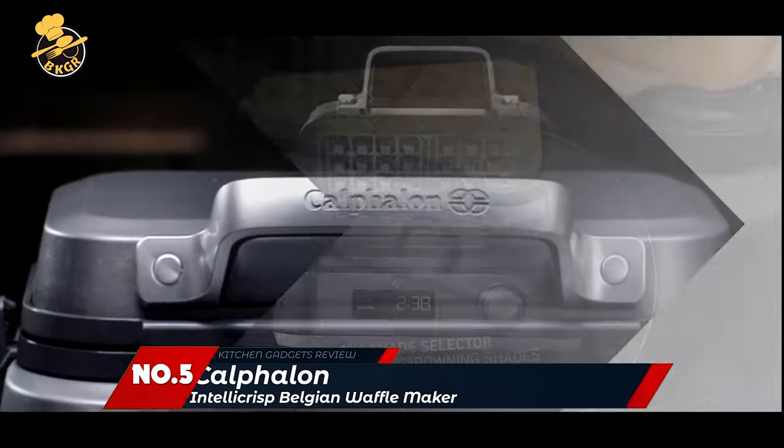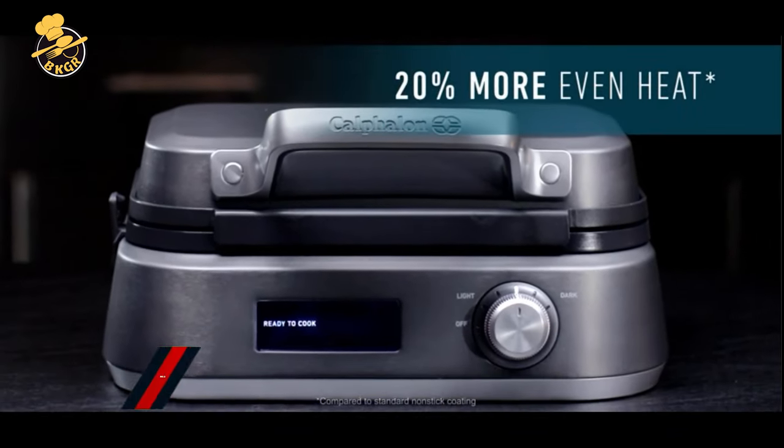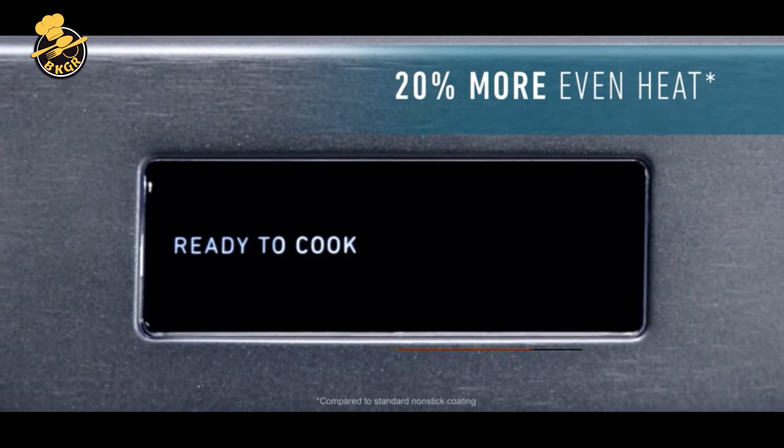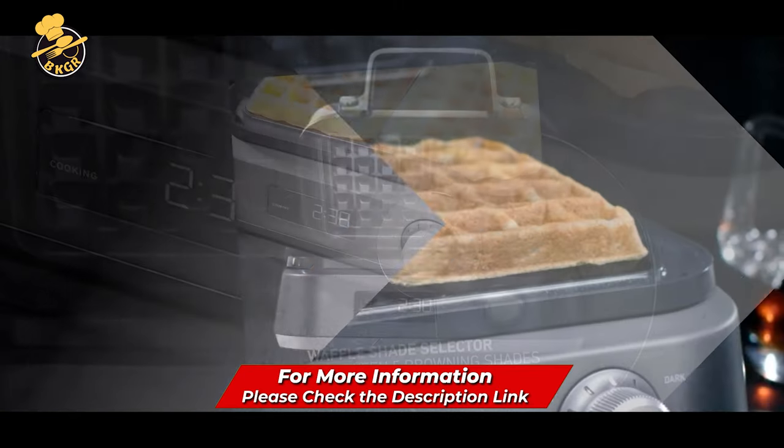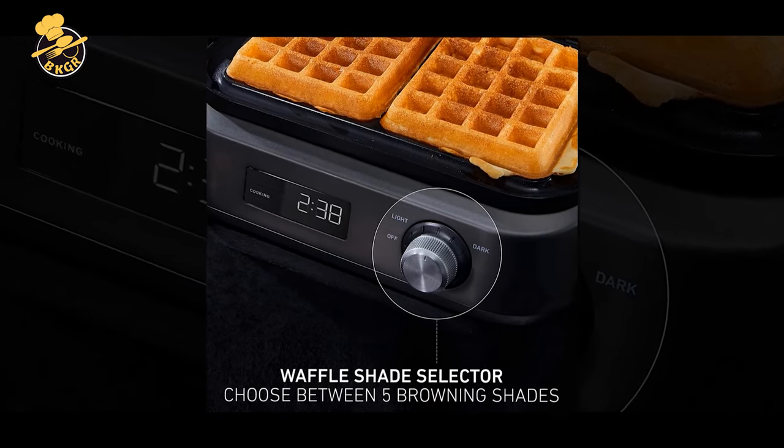Number 5: Calphalon Intellicrisp Belgian Waffle Maker. This waffle maker is an excellent investment. It makes waffles quick and easy, and the waffles are perfect. I recommend this product to anyone looking for a waffle maker. The waffles come out perfectly crispy on the outside and soft and fluffy on the inside.